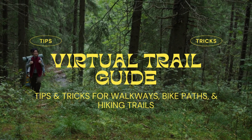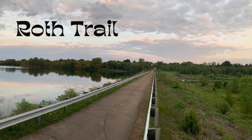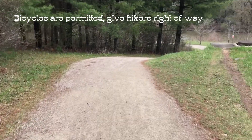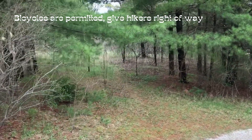Hello and welcome to another edition of Virtual Trail Guides. This week we'll be taking a look at the Roth Trail system. Roth Trail is located in the Piddock Conservation Area, which is owned and operated by the Upper Thames River Conservation Authority. This trail is approximately 12 kilometers long, but can be made shorter depending on the loops and turns you choose to take.